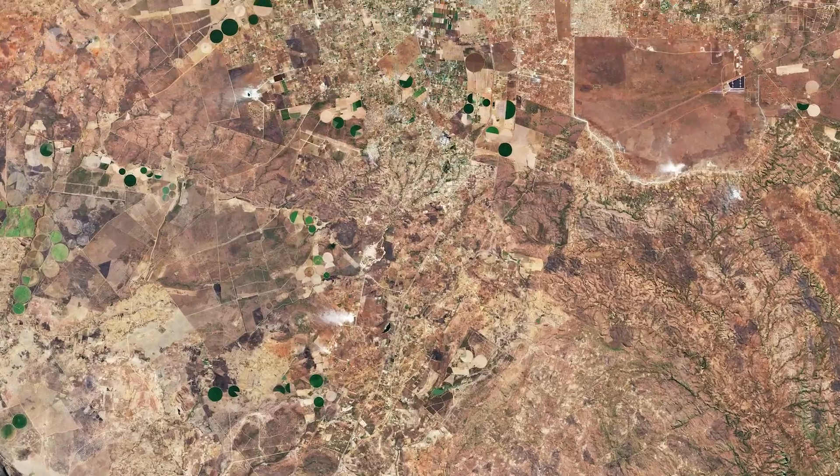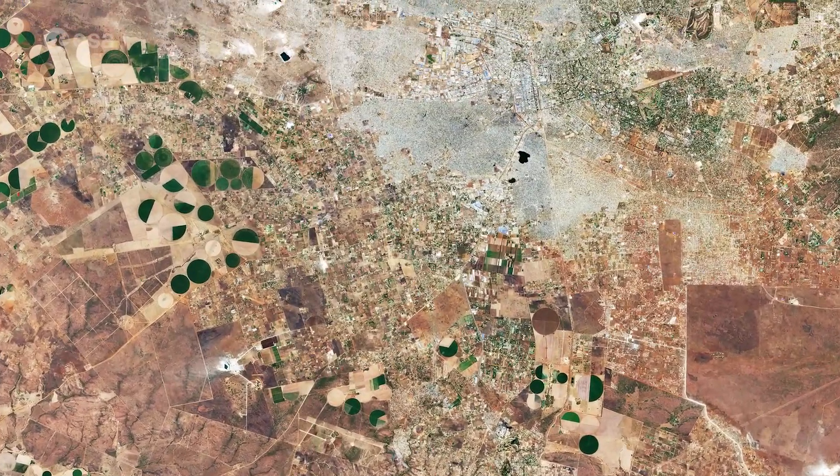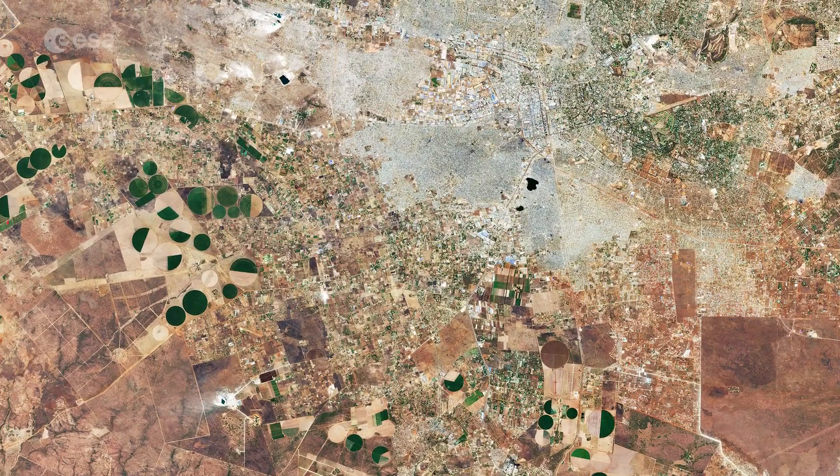Lusaka, visible at the top, is located on a high plateau in south-central Africa, with an elevation of around 1,200 metres. With a population of over 2 million people, Lusaka is one of the fastest developing cities in southern Africa.